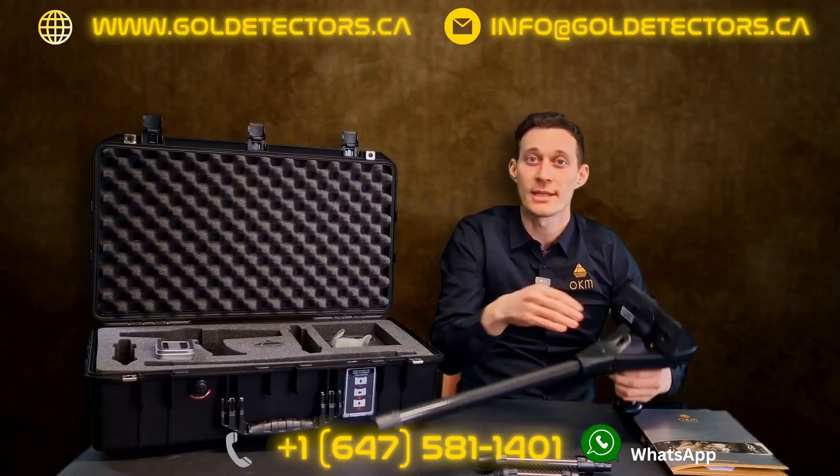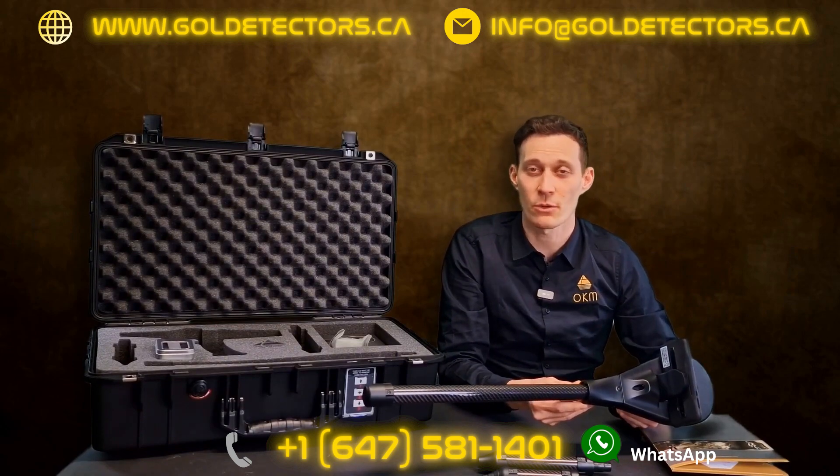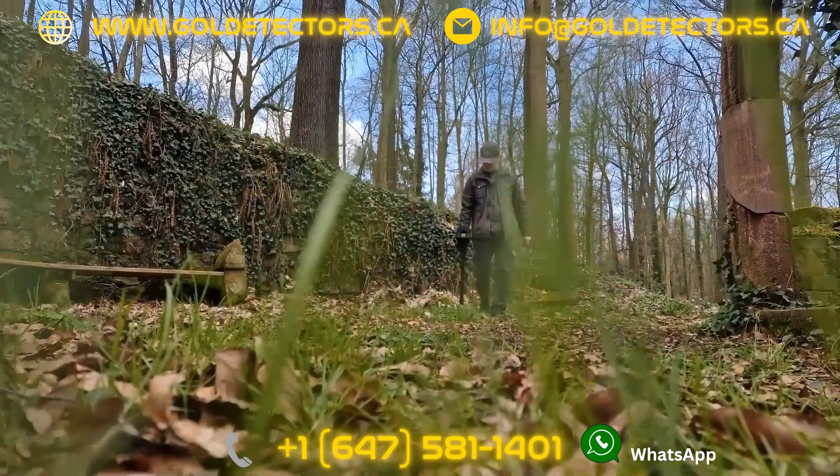New in the Delta Ranger is the adjustable sensitivity, which can be an advantage when scanning on highly mineralized soil. We are also using the 3D ground scan probe for the 3D Ground Scan, of course.